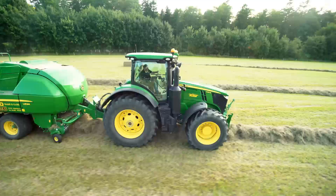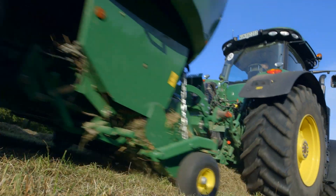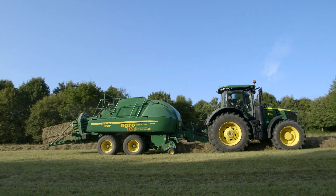Large square balers are designed to produce dense bales. Therefore, a powerful plunger is needed. Unfortunately, the movement of the plunger is also transferred to the tractor and continuously pushes the driver forwards and backwards.